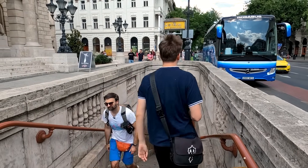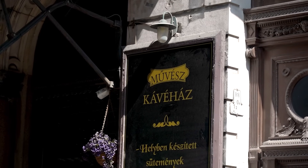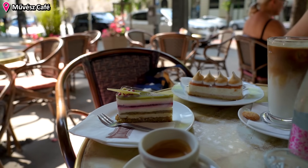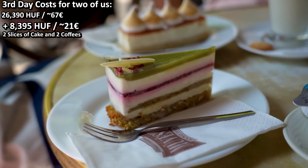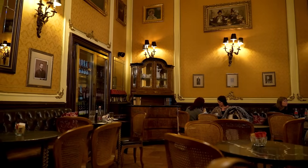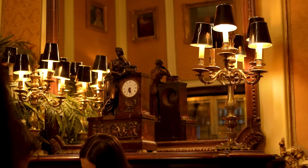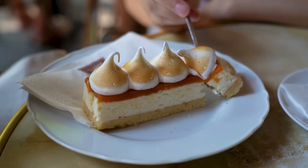Coffee house culture has been an important part of the history of Budapest, and many traditional cafes are still operational today. So if you can fit it into your itinerary to visit one for some coffee and sweets, definitely do so. Today we had some Hungarian sweets at the Művész Café, which likely received its name after being a popular hangout spot for the artists, actors and novelists of the city.